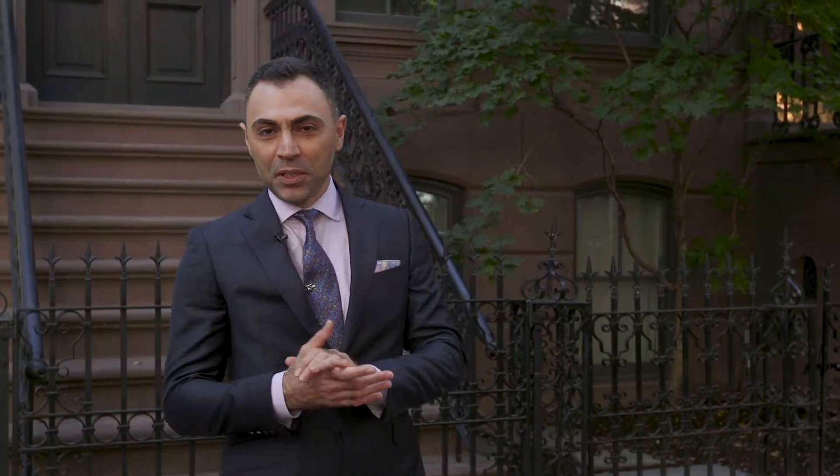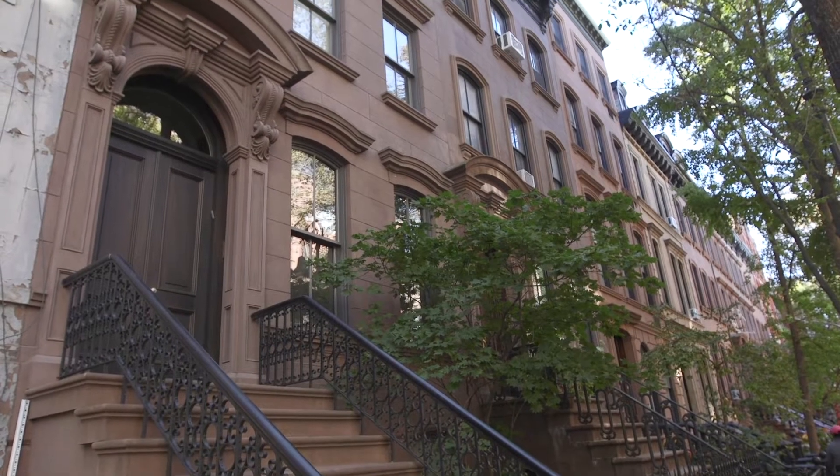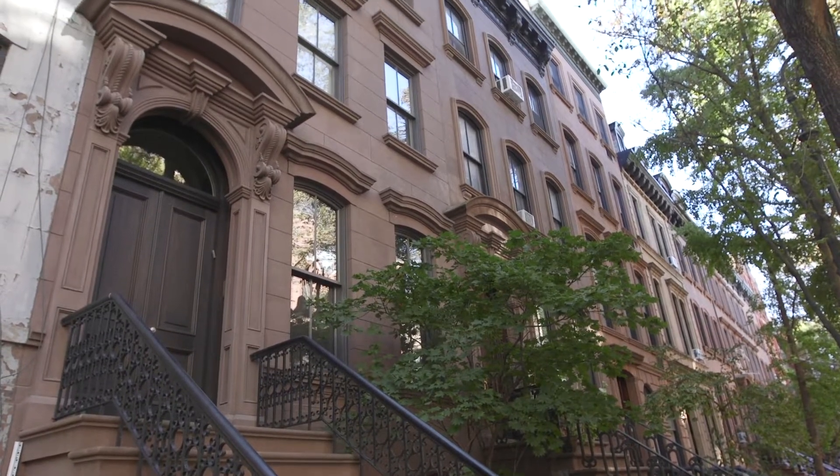This house behind me may look familiar to some of you. It played a starring role as Carrie Bradshaw's home in Sex and the City. Although in the series we're led to believe that Carrie lives on East 73rd Street on the Upper East Side, the exterior scene was shot right here in this very spot.